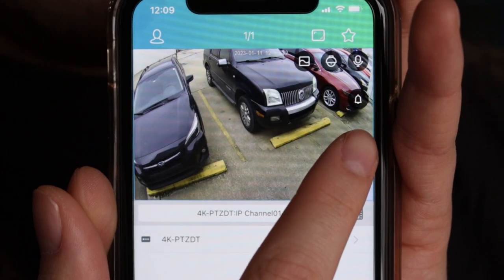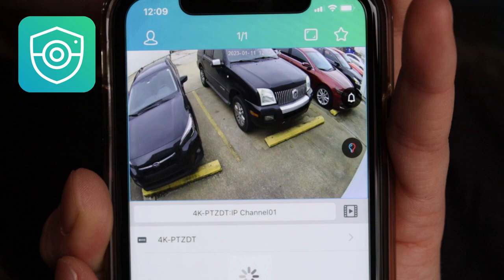You can flash your lights at will from your mobile device using the RX CamView app. From the web interface, you can actually set your siren and warning lights to be triggered by an intelligent event.